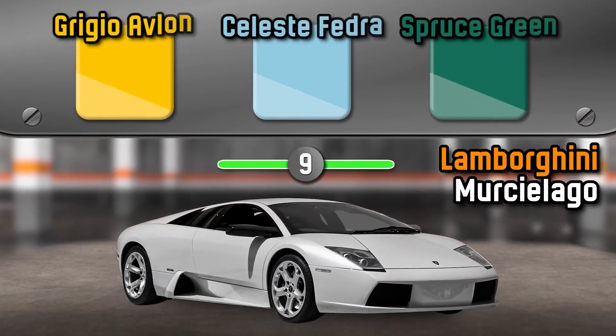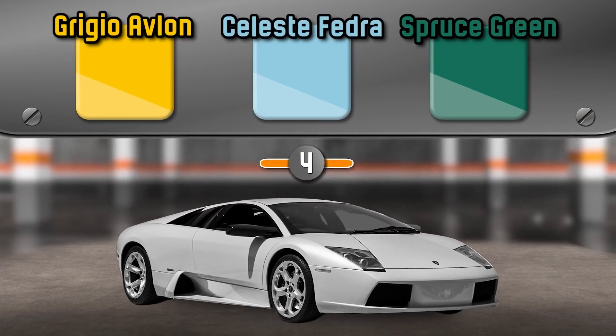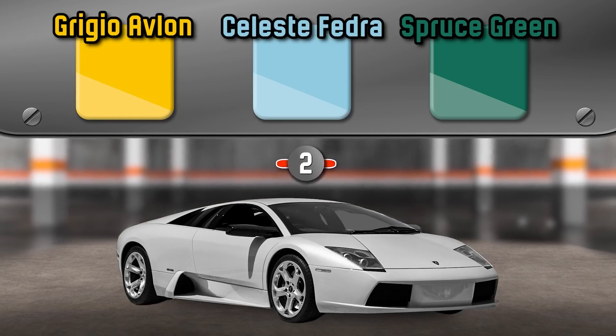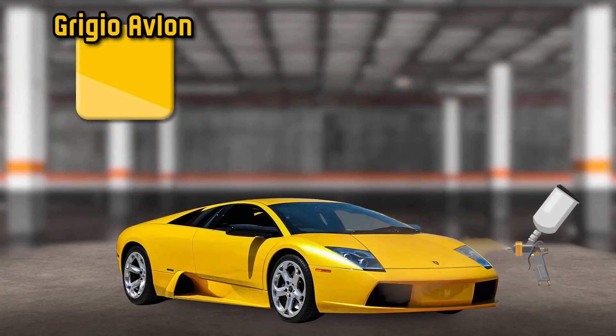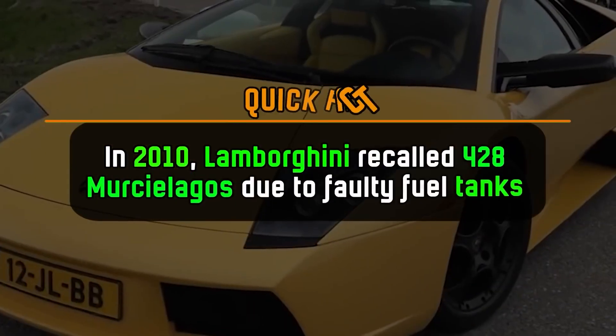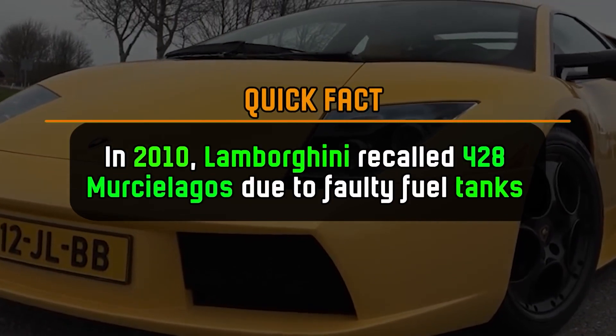What color is the Lamborghini Murcielago? It's Green Geo Avalon. In 2010, Lamborghini recalled 428 Murcielagos due to faulty fuel tanks.